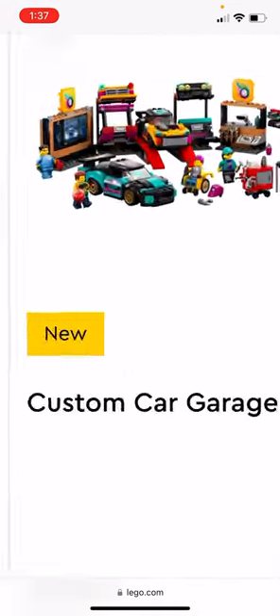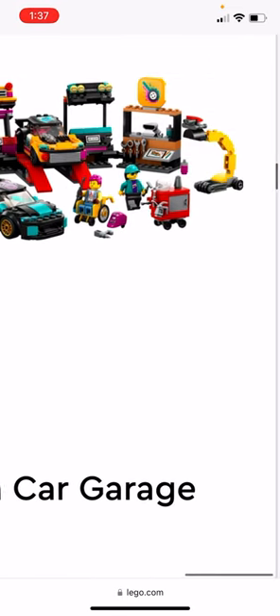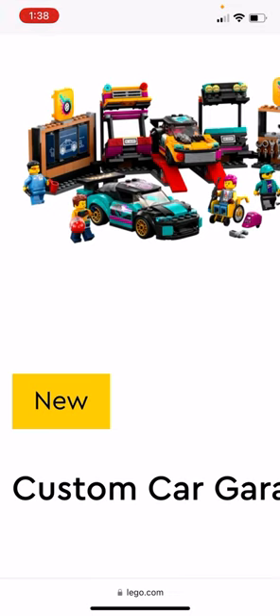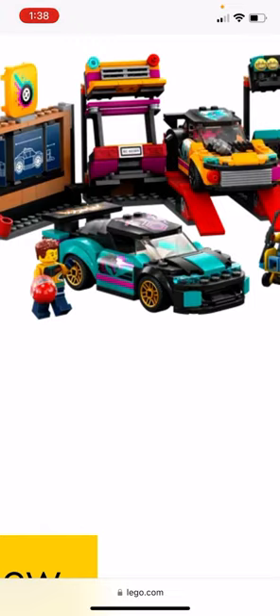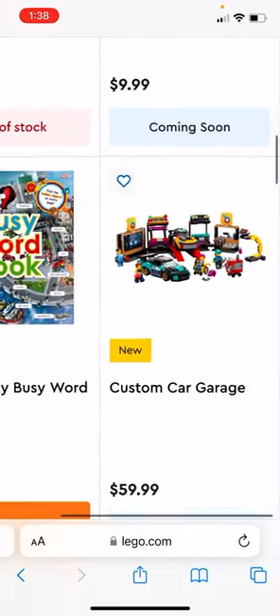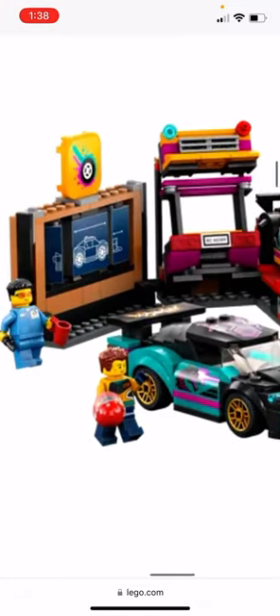I also like the custom car garage — it has two cars and four figures. You can swap out different bumpers and front parts of the cars, which is pretty cool. And there also looks like a poster for a car in there.